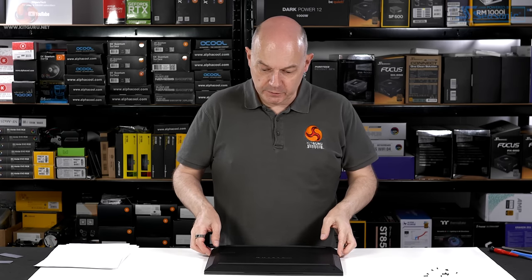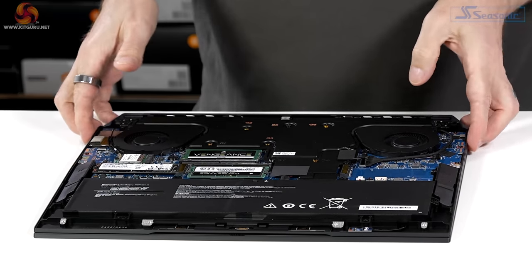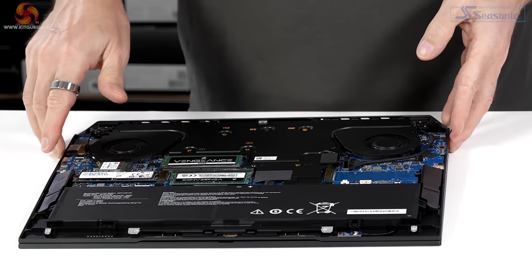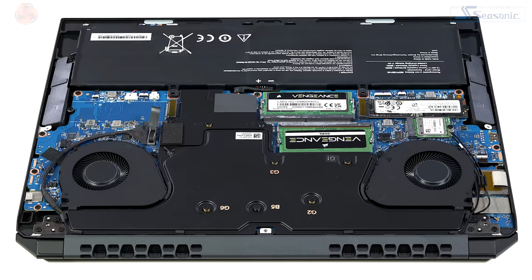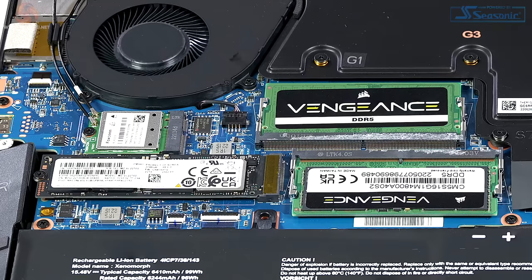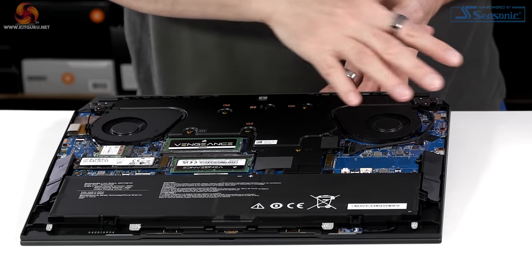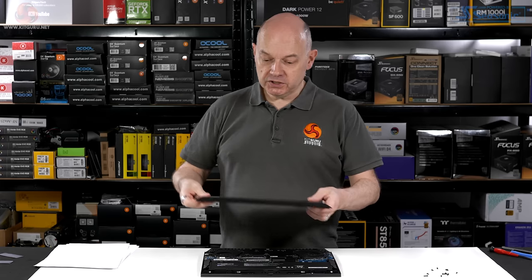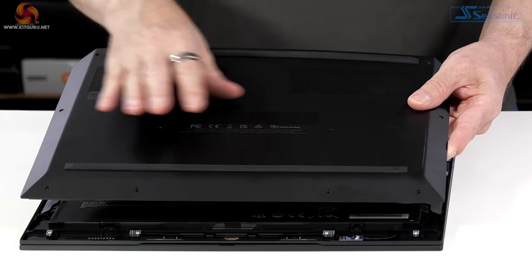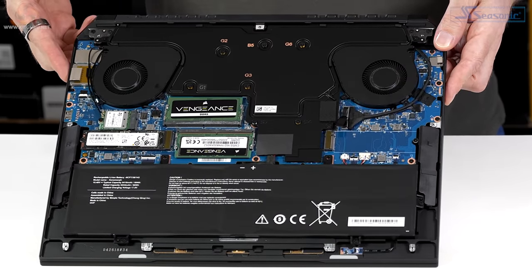Looking inside the Voyager, a few screws come out and the cover lifts away easily — it's remarkably conventional. There's a full-size 99Wh battery making the most of the 16-inch chassis, a vapor chamber cooler on the CPU and GPU, Corsair Vengeance branded DDR5 memory, and — somewhat surprisingly — a Samsung SSD rather than a Corsair one. There's also an empty M.2 slot for future expansion, speakers, and a Wi-Fi card. Corsair could have put a window in the lid to show off their branded hardware inside.